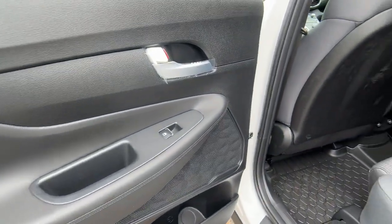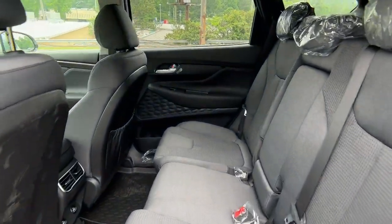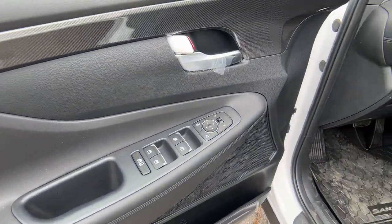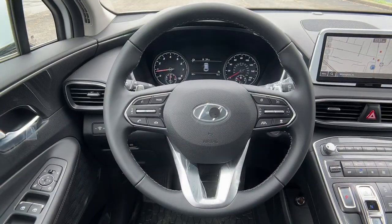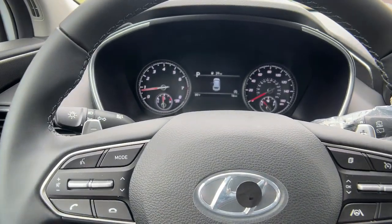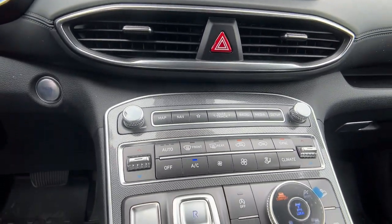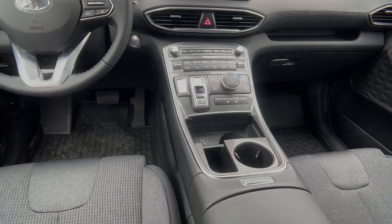Rest assured, your Santa Fe has everything you need to make excursions convenient, comfortable, and confident. Treat yourself to a test drive today. Our staff will toss you the keys and give you an outstanding customer experience. Thank you so much for joining us.